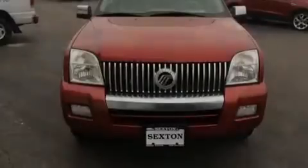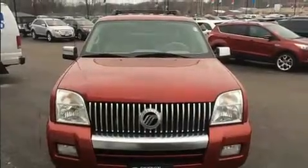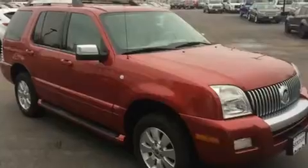Sensibility and practicality define the 2006 Mercury Mountaineer. Under the hood, you'll find an 8-cylinder engine with more than 250 horsepower. And for added security, Dynamic Stability Control supplements the drivetrain.